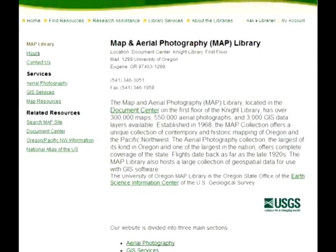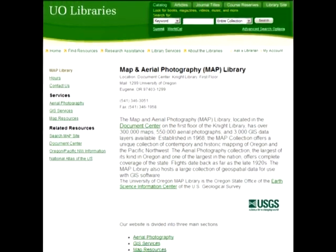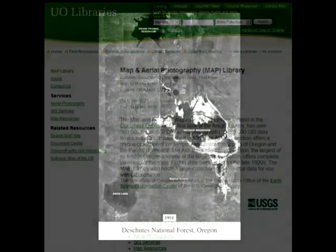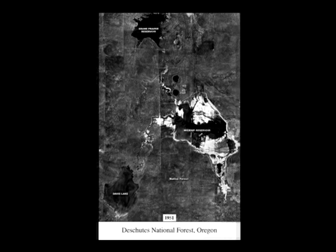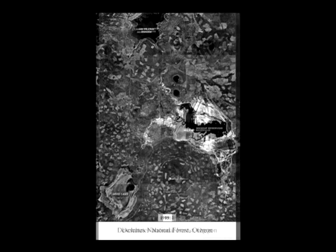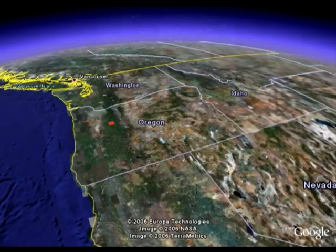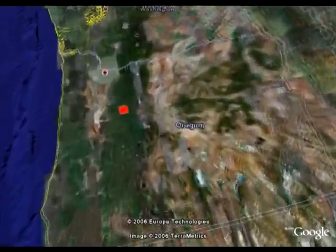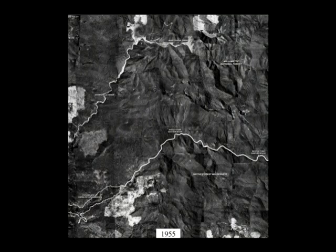Decades-old aerial photos from the University of Oregon map library provide a window into the past, at least for a few areas. Here's part of the Deschutes National Forest in Oregon in 1951 — and here it is 44 years later in 1995. The Middle Santiam in Oregon's Central Cascades is renowned for its native forests of large old Douglas fir. Here's the Middle Santiam in 1955, and here it is after 40 years of logging by the timber industry and the Forest Service.